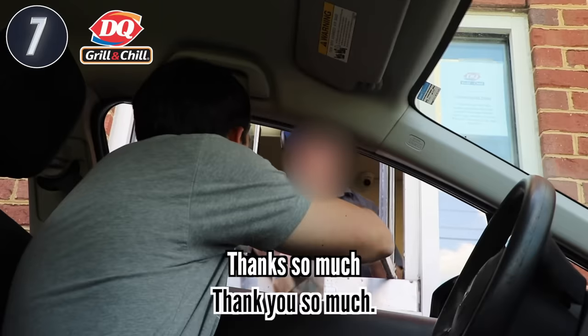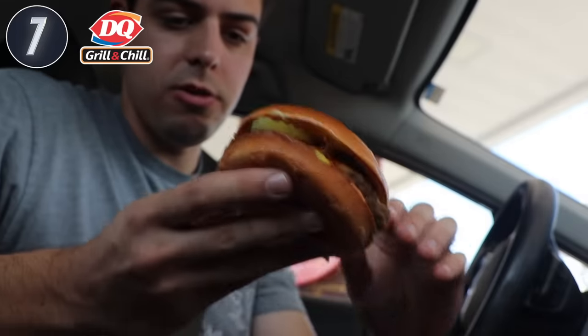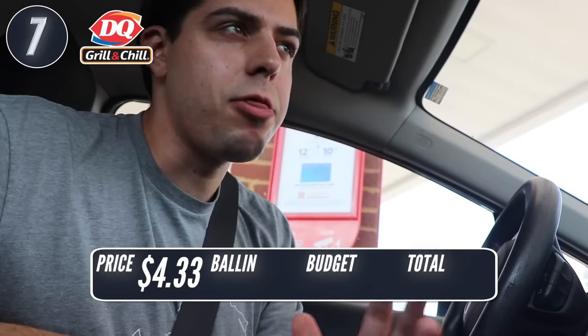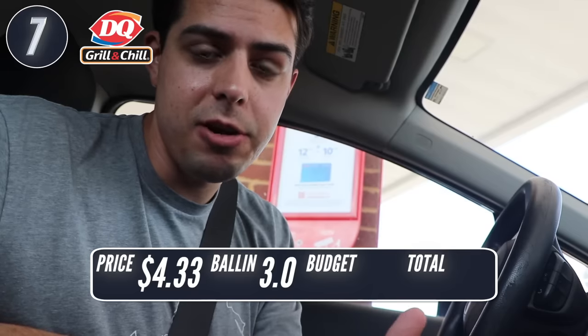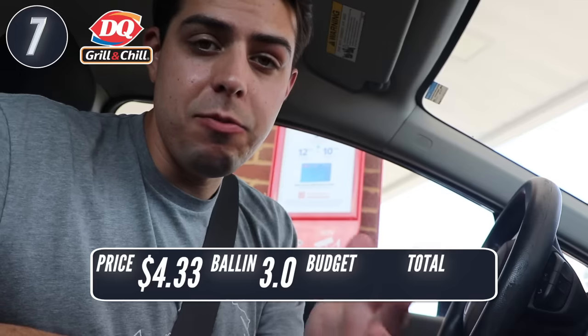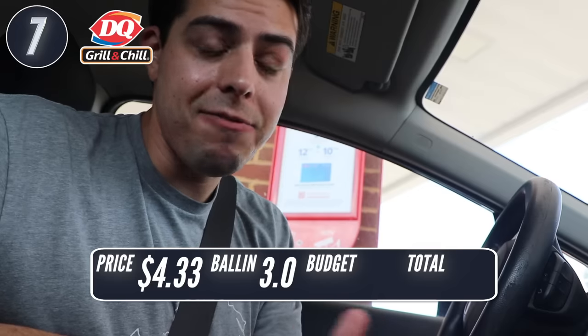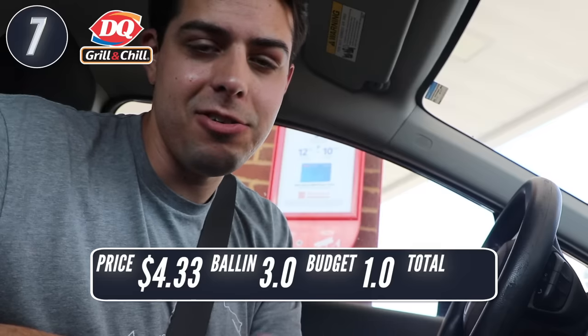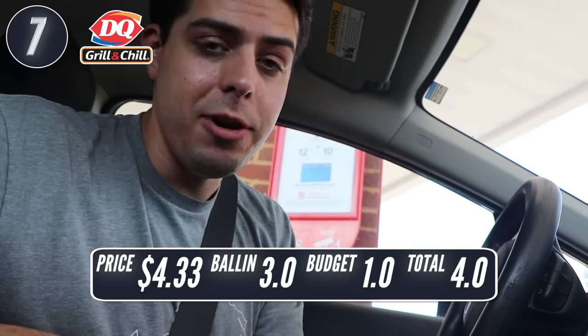The cheapest thing on the Dairy Queen menu was a classic cheeseburger for $3.89, which after tax came out to $4.33. Pretty good sized burger — it's got cheese, pickles, ketchup, and mustard. My rating: I'd give it a 3 for ballin'. The burger was actually pretty good as far as fast food burgers go, definitely better than the one at Sonic. But in terms of budget, I have to give it a 1 because I paid almost as much as I did for that combo at Popeyes and just got one burger. Total score: 4.0.